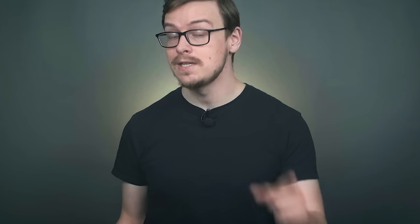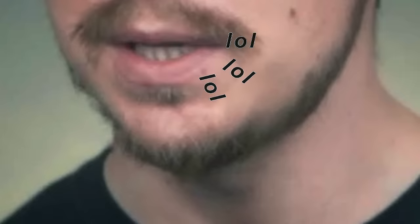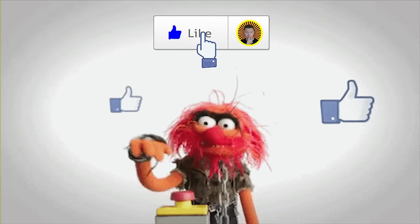This one was requested by subscribers, and yes, I check to see if you're subscribed when I'm looking at video requests. So make sure you subscribe, don't be a lurker. And as always, don't forget to gently tap the like button and let's get started.